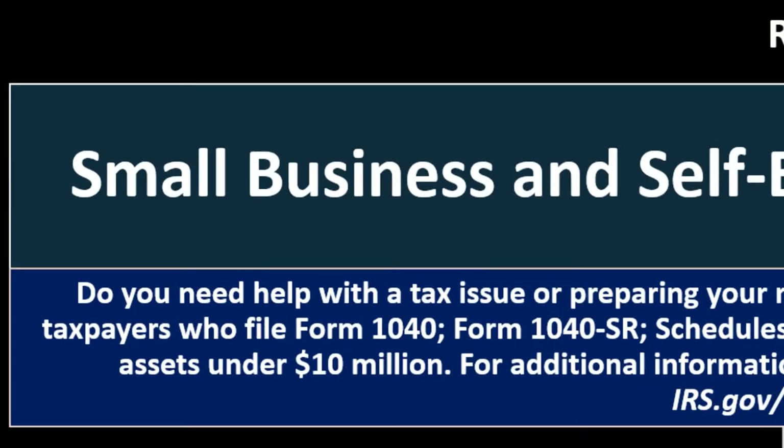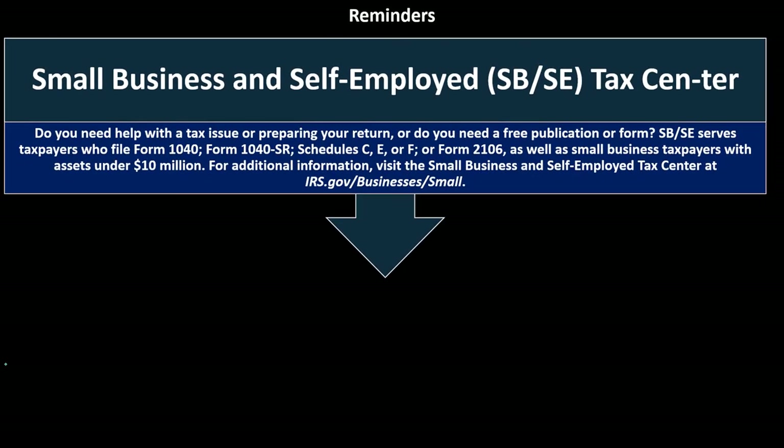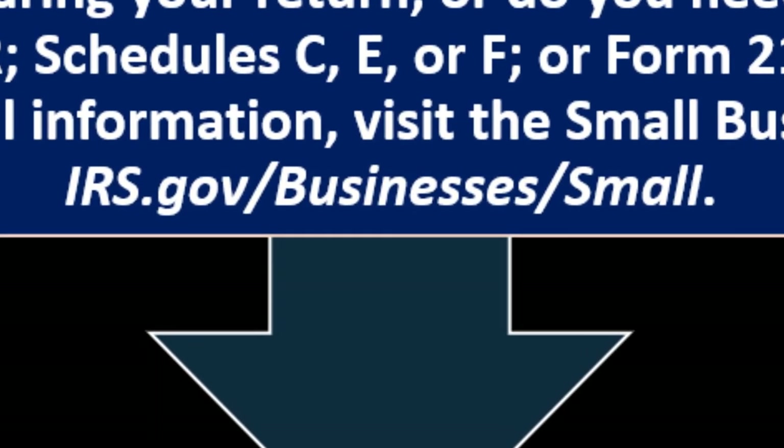Reminder: the Small Business and Self-Employed (SBSE) Tax Center. If you need help with a tax issue, preparing your return, or obtaining free publications or forms, resources are available for taxpayers who file Form 1040, Form 1040-SR, Schedule C, E, or F, Form 2106, as well as small business taxpayers with assets under $10 million. Visit irs.gov/businesses/small for additional information.